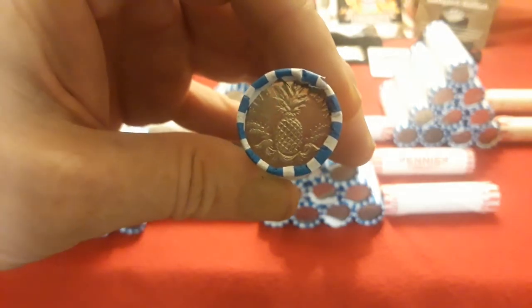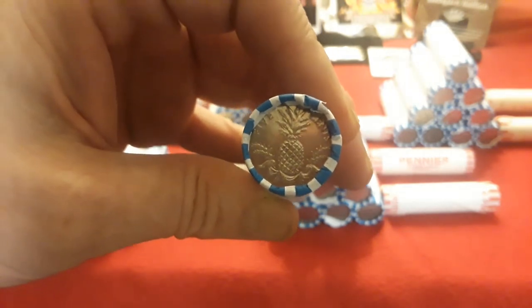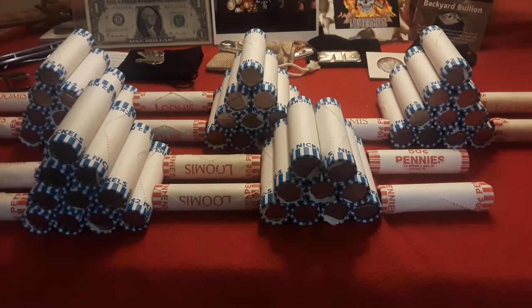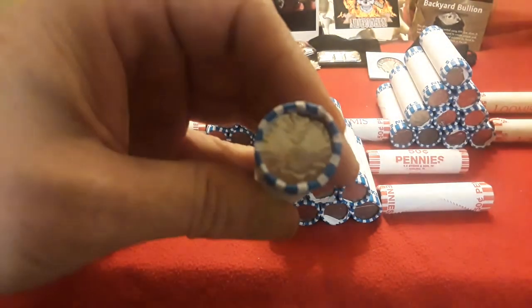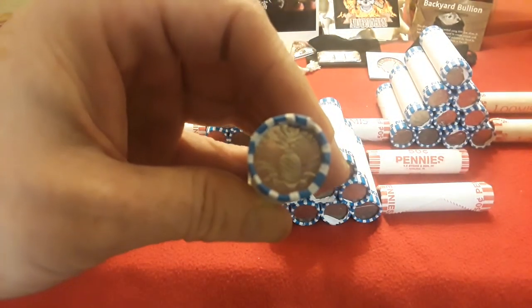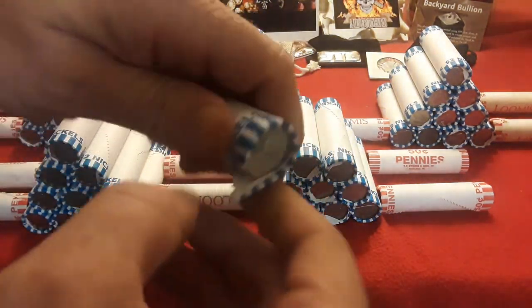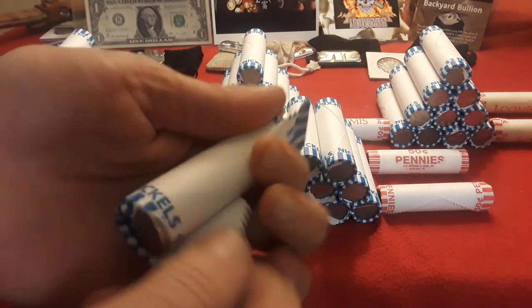Hey everybody, welcome back to Ravenhawk Coins. Guys, we finally have found something that's an ender. We got our nickel meds all ready to go, but hey, we finally found an ender. So we're going to do that one live and see what this is. Bear with me because it's been a while since we've had an interesting ender.